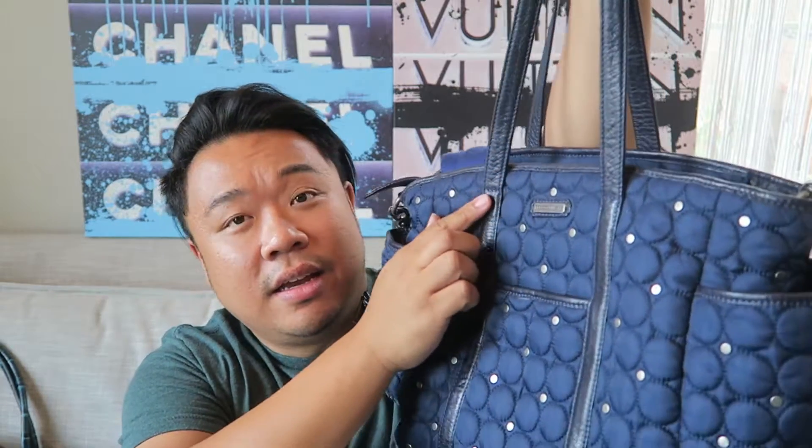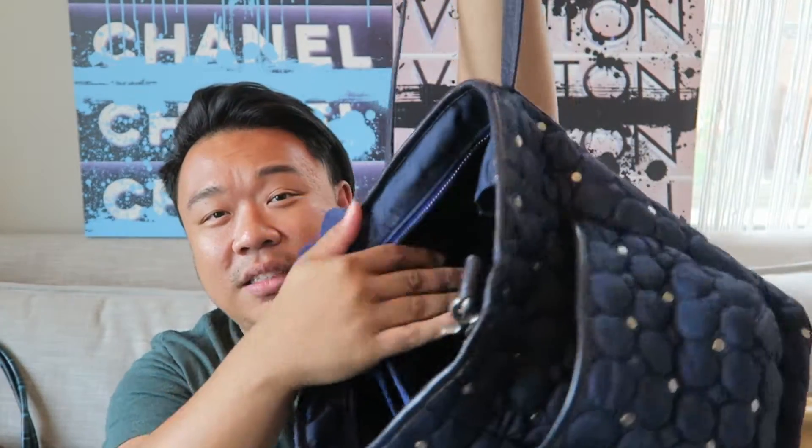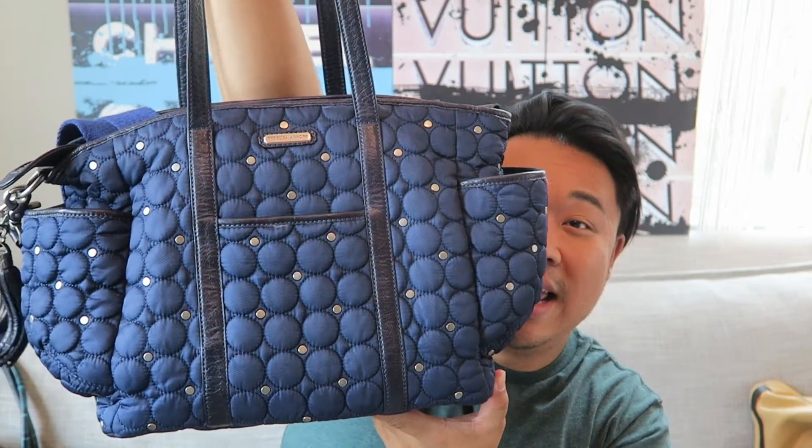Up next we have this beautiful Rebecca Minkoff diaper bag. I love this - it has silver studs and leather trim, embroidered with a circle. It's so cool. It has a crossbody strap, and the interior has tons of compartments for all your baby stuff. But you can even use this just for every day - you don't even need a baby. You can use this for work, every day. It's just a nice bag and I love this bag immensely.